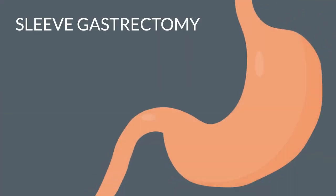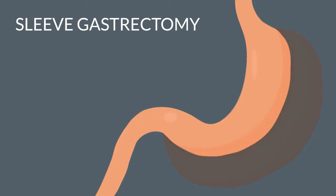Sleeve gastrectomy reduces the size of the stomach by three-fourths, reshaping it to look like a banana. The sleeve quickly launches food through the intestine, improving metabolism function and ultimately reducing hunger by decreasing the hunger hormones.